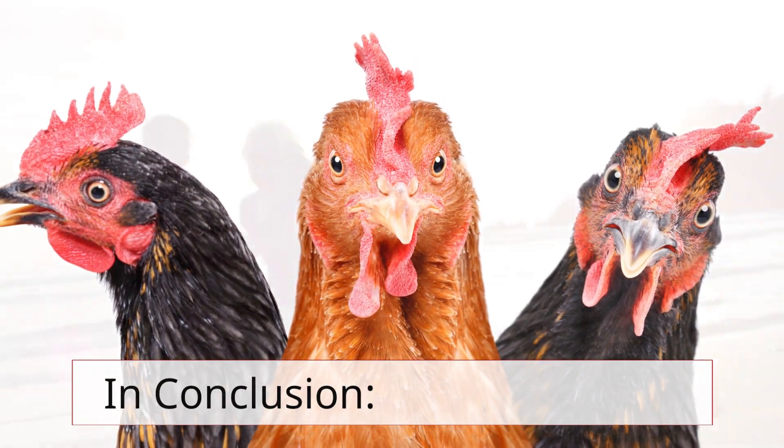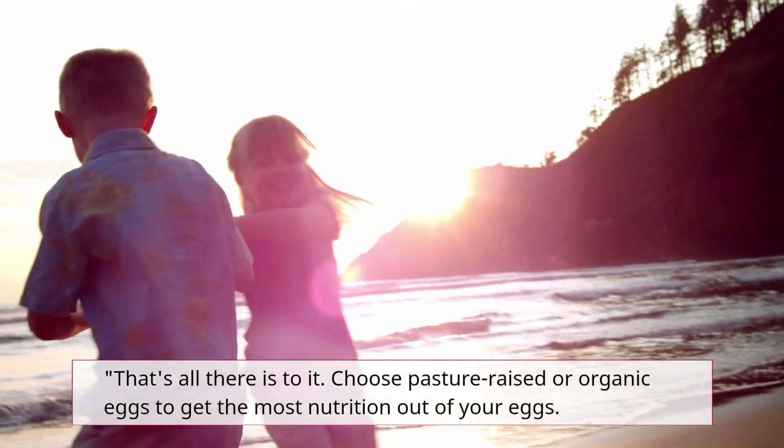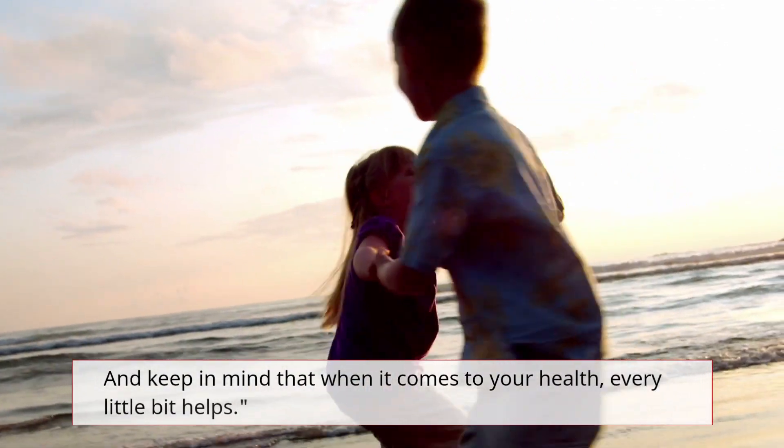That's all there is to it. Choose pasture-raised organic eggs to get the most nutrition out of your eggs. And keep in mind that when it comes to your health, every little bit helps.